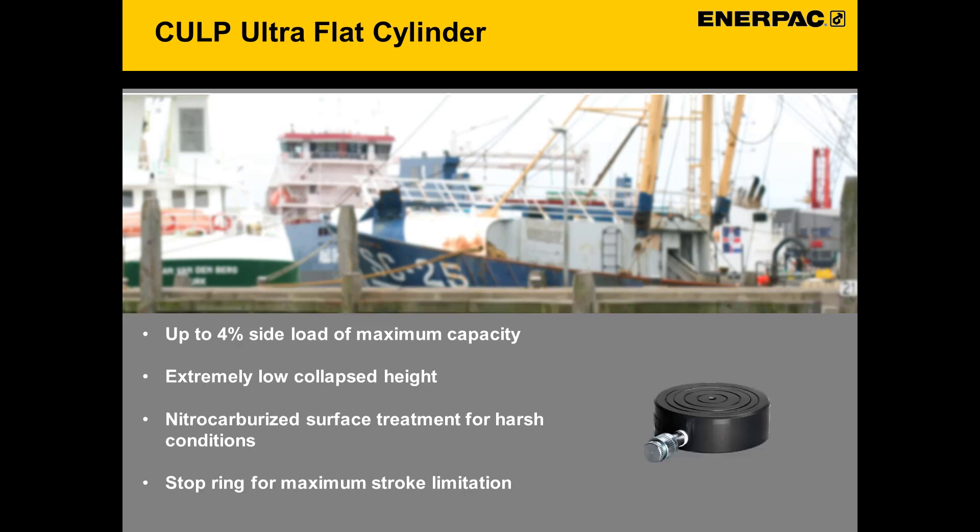Along with the CUSP, we will also be offering the CULP style cylinders. These are very similar to the CUSP; however, there is no tilting plunger, but rather a stop ring to prevent piston overextension. Like the CUSP, these cylinders have all the benefits that come from nitrocarburization. These come in 10, 20, 30, and 50 ton capacities, all with 0.4 inch of stroke.